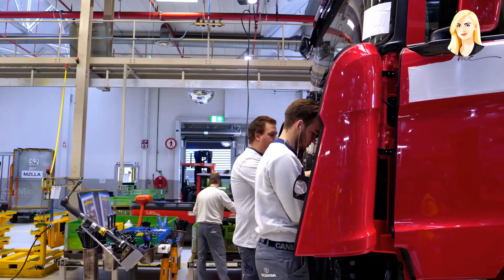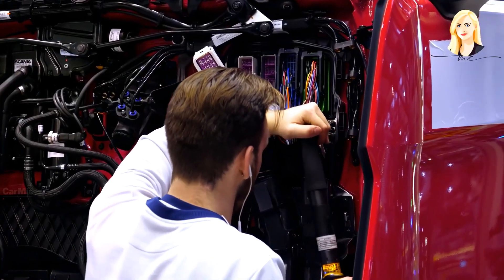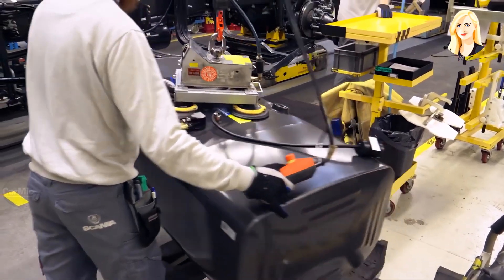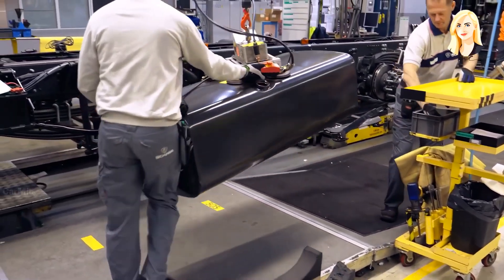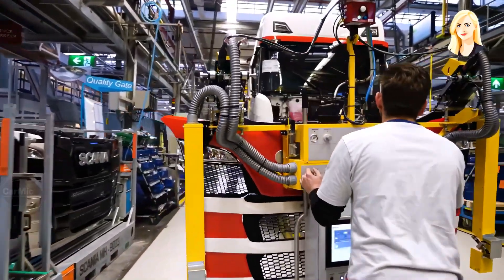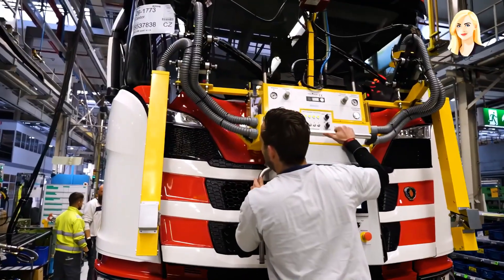After structural connections are made, the electrical connections follow to bring the vehicle to an almost finished condition. This is how the front grille of the Scania truck is attached to the cab — with the help of a robotic arm, the worker does not have to lift any great weight.